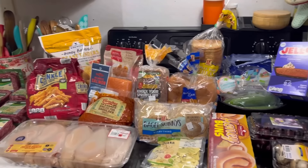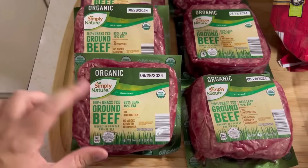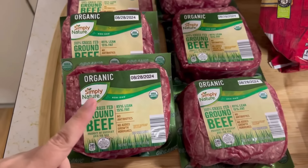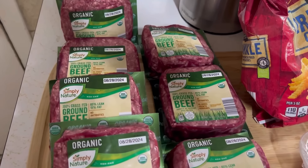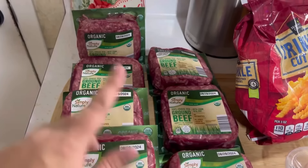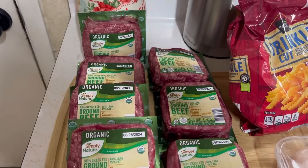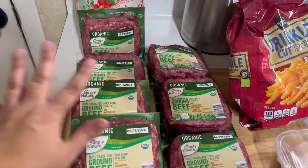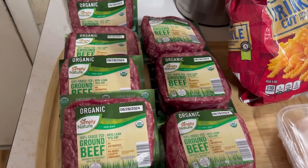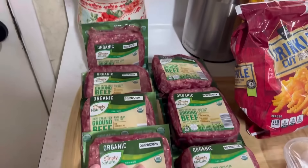Here's what I got at good old Aldi — my total was $99 before tax. Their organic beef was on sale for $3.99 for a one-pound package, and that is a great deal especially for organic beef. It's an insane deal, so I got seven pounds of it. I didn't want to overdo it. Normal price is like $6.49 a pound, so I stocked up on the organic.